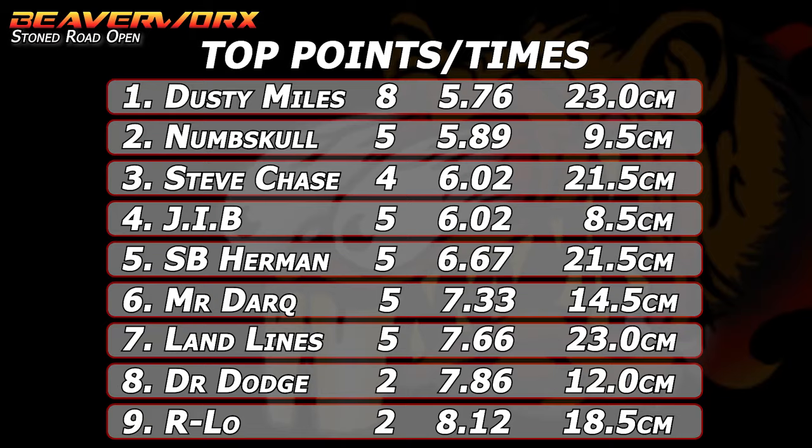The overall points winner for group four is Numskull with five points — that puts them number two in the overall qualifying list just behind Dusty Miles. Steve Chase, James Ironbeard, and Speedball Herman all bump Dr. Dark down. Landlines and Dr. Dodge and Arlo are still in the list.